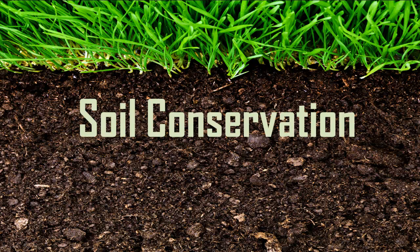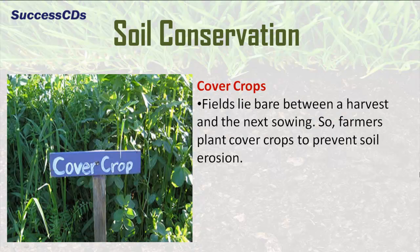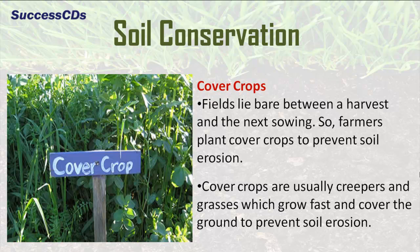We have no control over natural agents like wind, flow of rivers and floods. However, we can prevent soil from getting eroded by taking some measures. Fields lie bare between a harvest and the next sowing, so farmers plant cover crops to prevent soil erosion. Cover crops are usually creepers and grasses which grow fast and cover the ground to prevent soil erosion.